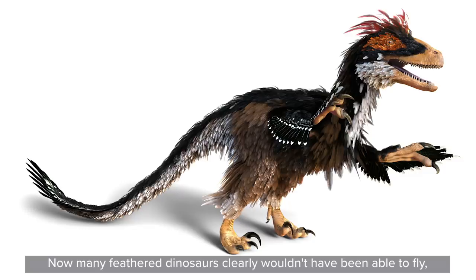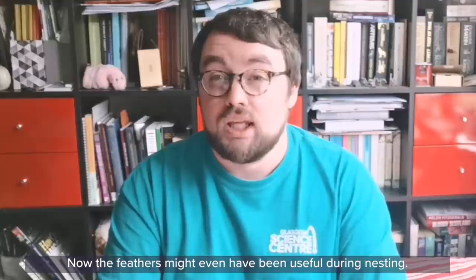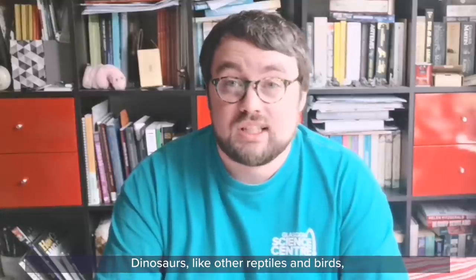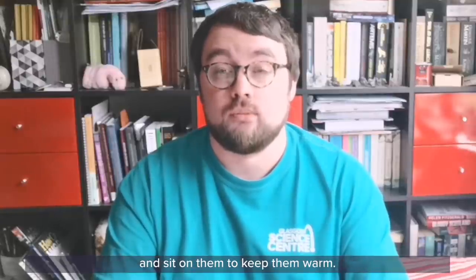Now many feathered dinosaurs clearly wouldn't have been able to fly — they were far too big. But the feathers could well have been used for communication, perhaps with one dinosaur displaying to another during a fight or during mating. The feathers might even have been useful during nesting. Dinosaurs, like other reptiles and birds, laid eggs, and many of them would incubate these eggs, meaning they would build a nest and sit on them to keep them warm.